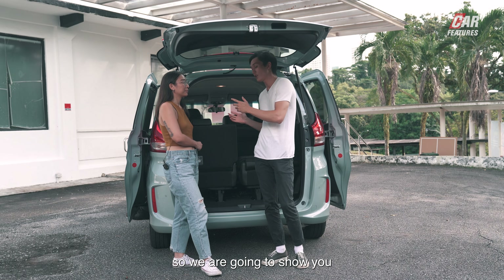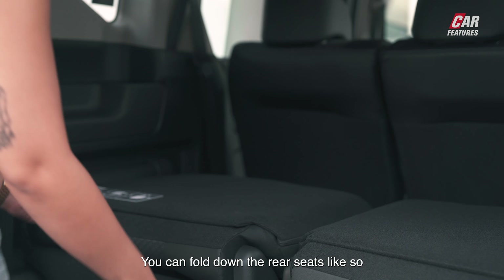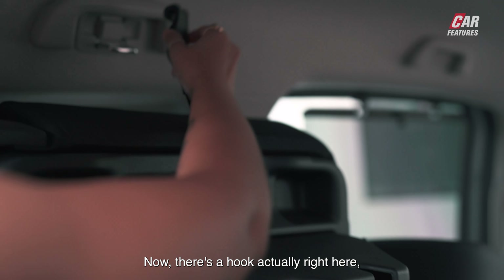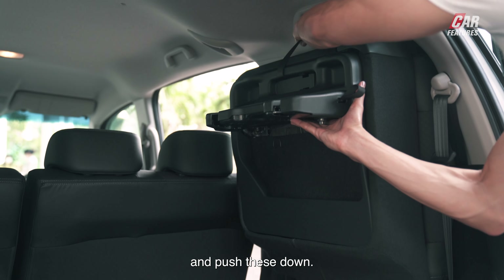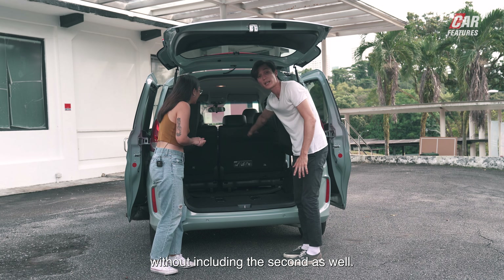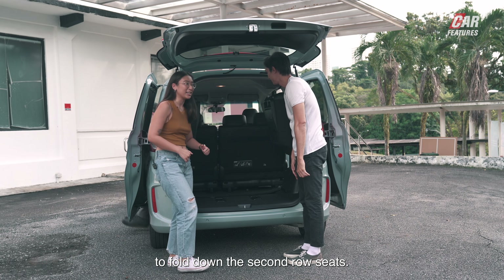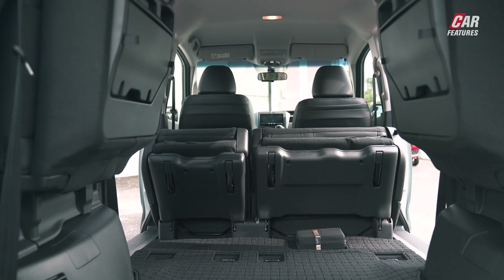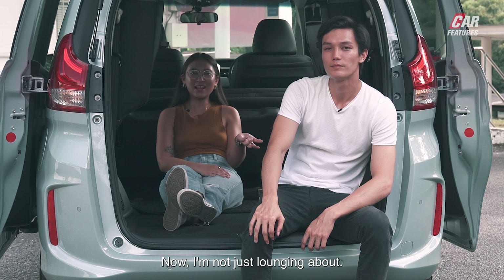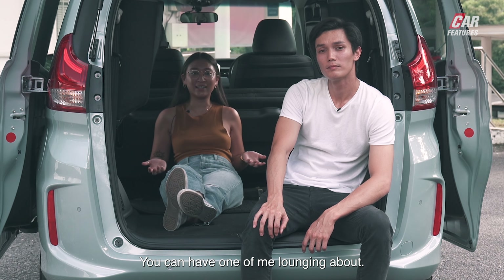We're going to show you how massive the Freed's boot actually is. You can fold down the rear seats and fold them up into the side. There's a hook right here — attach it to the top and push these down. There's a whole lot more space when you fold down both the third and second rows. Look at that — so much space! I'm showing you how much space there is in the Honda Freed when all the seats are put away.